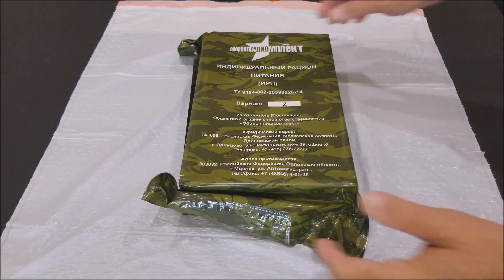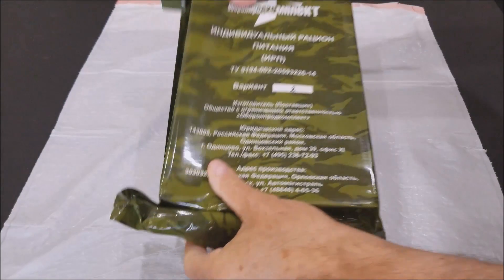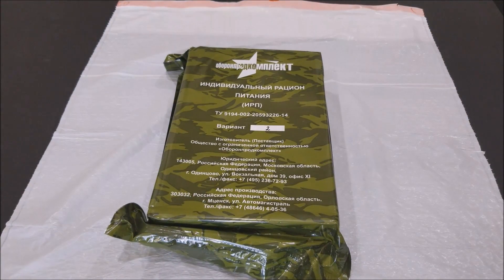Okay guys, we're back with the second one and this one is worse than the first one. We're going to open it up and pull it out, and if it smells anything like the last one this is gonna be a quick video — because that last one, man, the house still smells. Nina's mad; we've got to air out the house after we're done, but we do this for you guys.